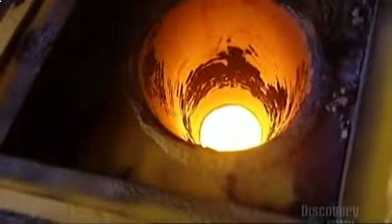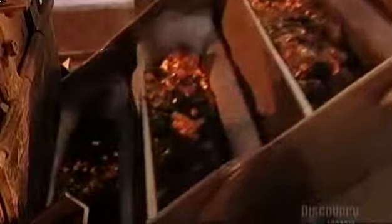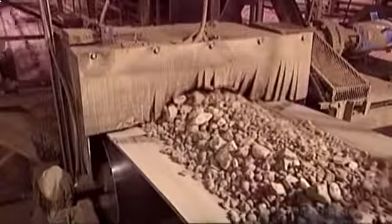The kiln rotates about 2 turns a minute to ensure the material travels through at the right speed. The burner's gas flame at the bottom reaches 1,600 to 1,700 degrees Celsius. As the powder approaching it reaches 1,500 degrees, it fuses into marble-sized pieces called clinker. As the clinker leaves the kiln, large fans cool it down to between 60 and 80 degrees Celsius — rapid cooling is important for quality cement. The clinker then goes to the storage area.